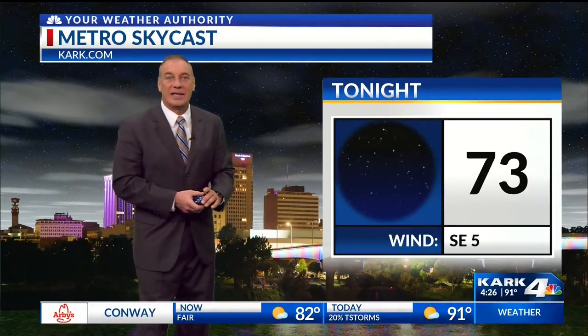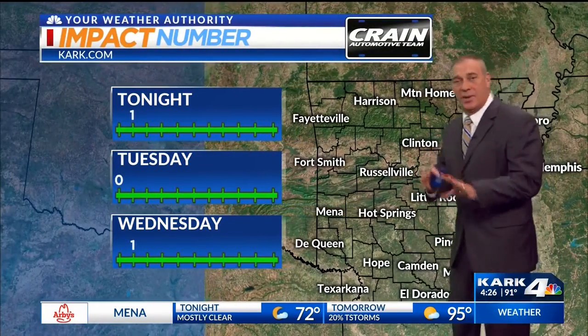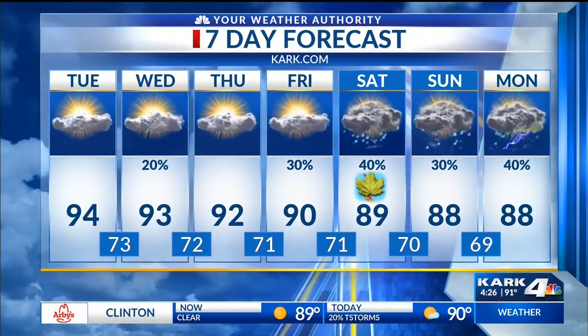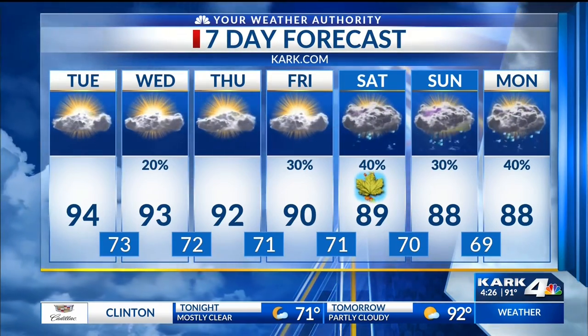For Little Rock tonight, looking for mostly clear skies. With the nights getting longer, we could see a couple of areas of patchy fog toward dawn — look for a low down to 73. As we head through Tuesday, it'll be partly cloudy, hazy, hot, and humid, with a high up to 94. The weather impact number for tonight is a one for that possibility of patchy fog late, a zero for Tuesday, and a one for Wednesday because those rain chances are at about 20%. By Friday, Saturday, Sunday, and Monday, rain chances do go up as that front begins to move into Arkansas. Autumn officially begins at 8:54 p.m. on Saturday evening. We're really not going to see any significant cool down probably until the middle to latter part of next week. So it's coming — just be patient.